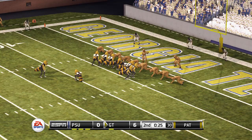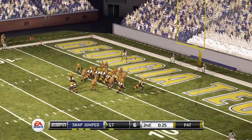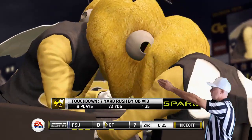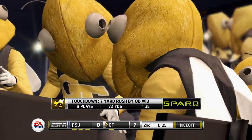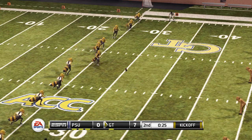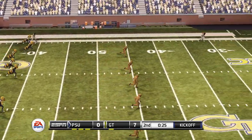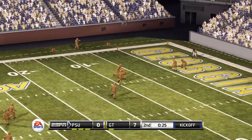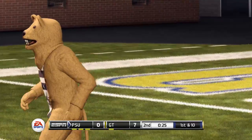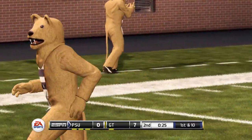Here is the extra point attempt — it's good! Seven to nothing. Nine plays, 72 yards, a minute 35. Nittany Lion will have a little bit of time and three timeouts to drive down the field. Takes a knee.